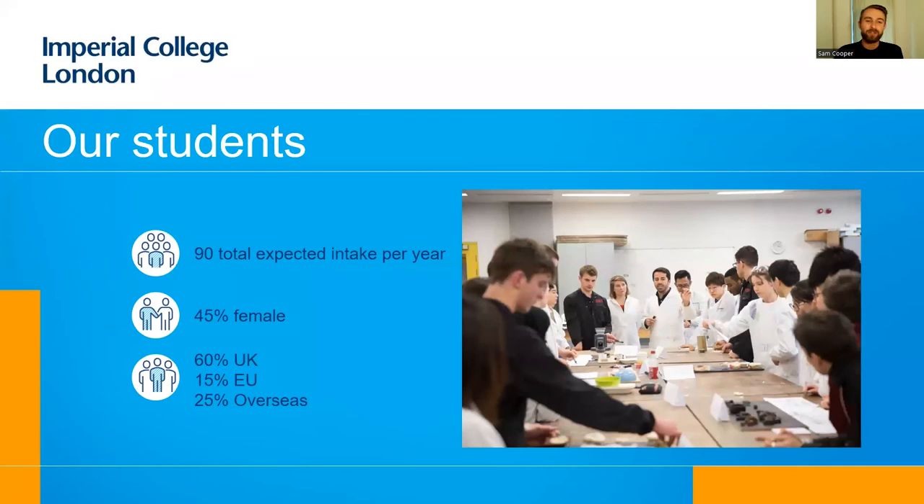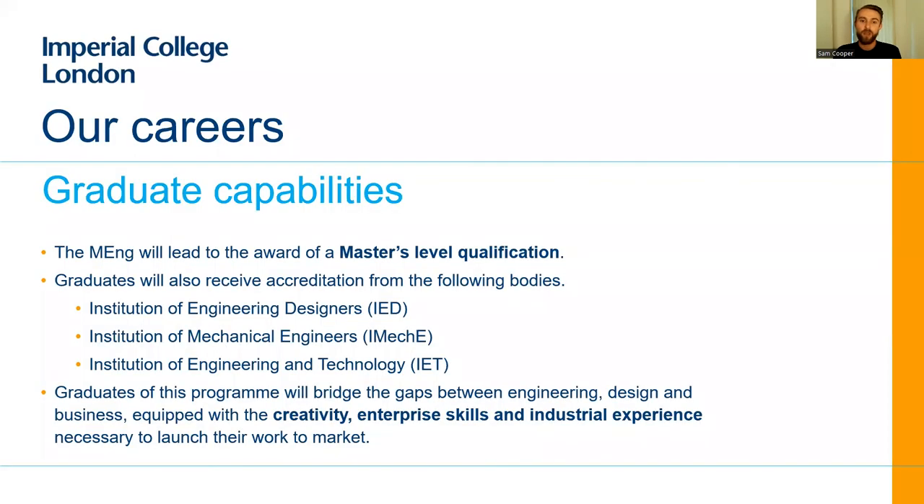We expect to take around 90 students each year. Interestingly and excitingly, our department has about 45 percent female students — this is very unusual in engineering departments and we're absolutely delighted about that. Around 60 percent of our students are from the UK, 15 percent from the EU, and 25 percent from elsewhere. You will end up with an MEng qualification, just like every other engineering course at Imperial College, accredited by the IED, IMechE and the IET. They've given us very strong positive feedback suggesting that our program's hands-on learning, teamwork and high coursework loading allows students to develop very relevant industrial skills.